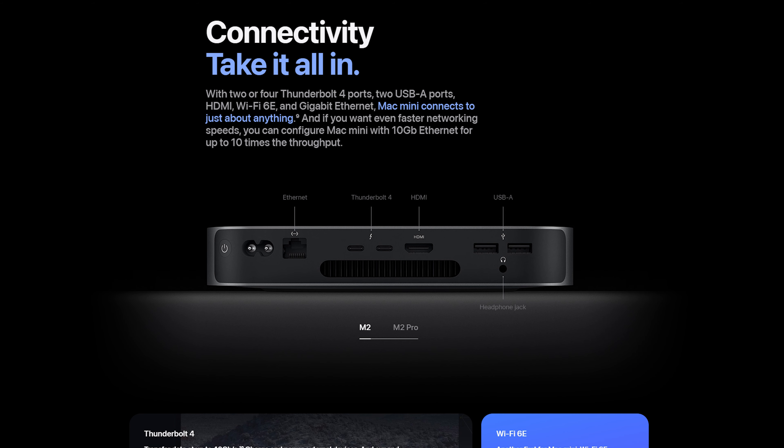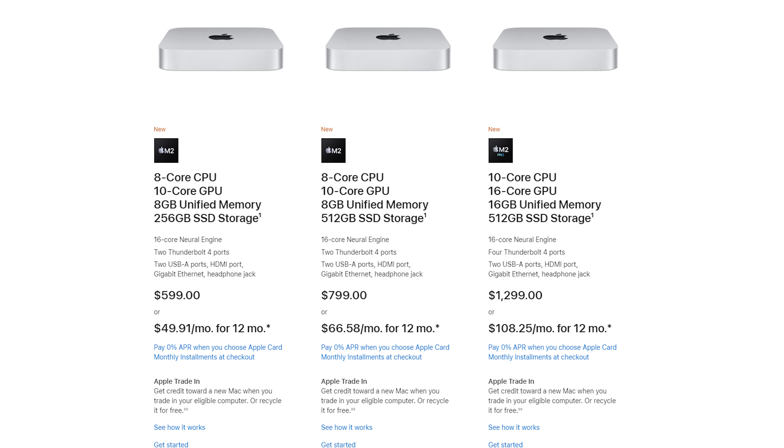I'm glad they finally brought back the higher-end Mac Mini. It's similar to what they had before — a lower-end and higher-end version similar to the MacBook Pro configuration. The Pro version also has four Thunderbolt 4 ports total, whereas the base version has two. There is a big price jump though — $599 for the base and $1,299 for the Pro, which is around a $500 jump even from the step-up model. But compared to the cheapest M2 Pro MacBook Pro at $2,000, you're still saving $700, so it's a pretty solid deal.